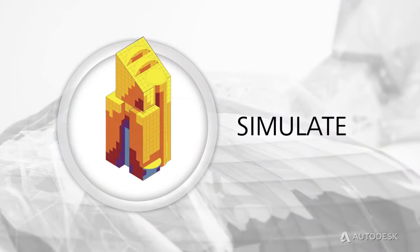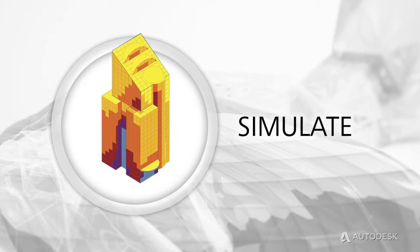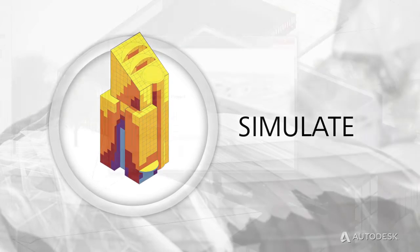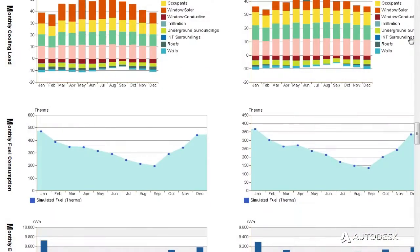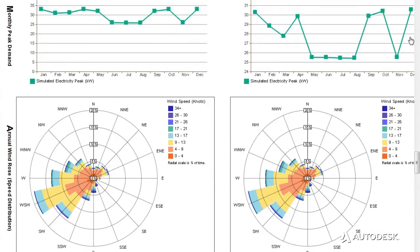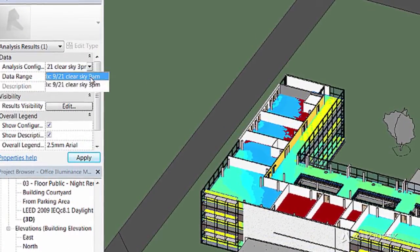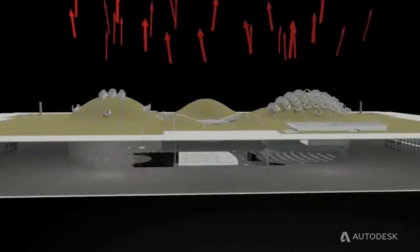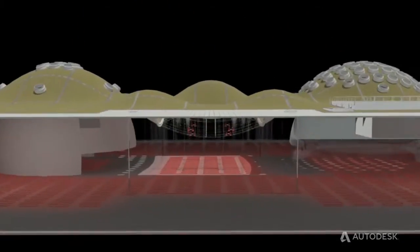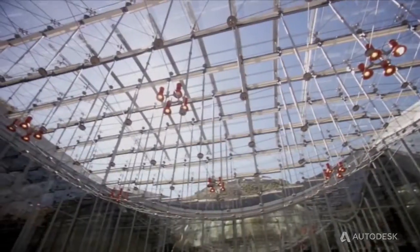Use the integrated analysis tools in Building Design Suite Premium or Ultimate to inform design and construction decisions. Design more energy-efficient buildings with input from the Energy Analysis for Revit cloud service. Perform fast, accurate, automatic daylighting analysis. Simulate even the most complex structures and reference 3D models to gain greater visibility into project constructability.